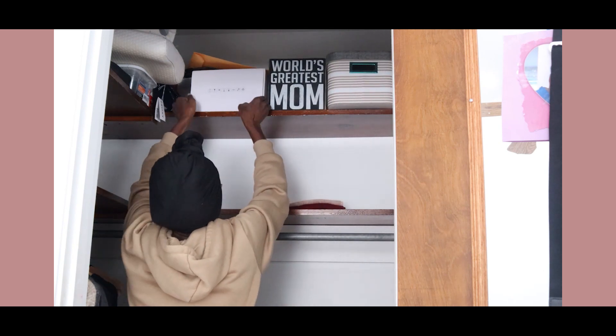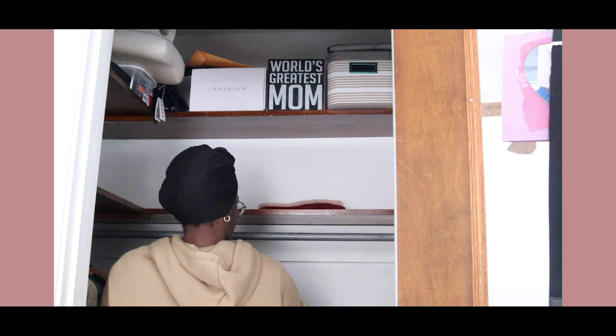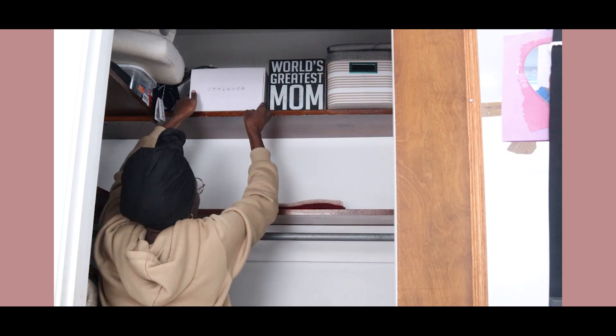I'm moving out the things that really did not belong in here — most of it was from when we first moved in and was just never removed from the closet. We were just trying to clear the living room and give everything somewhere to go.